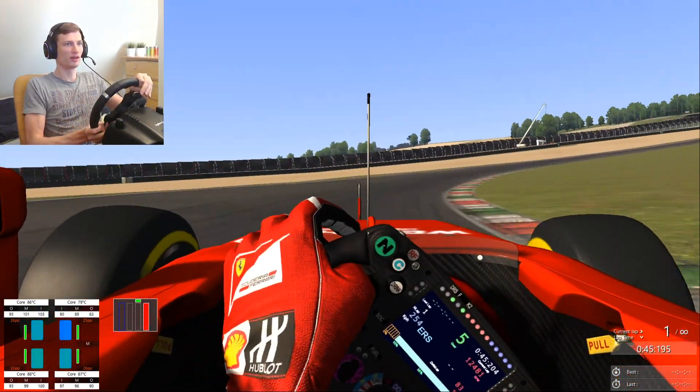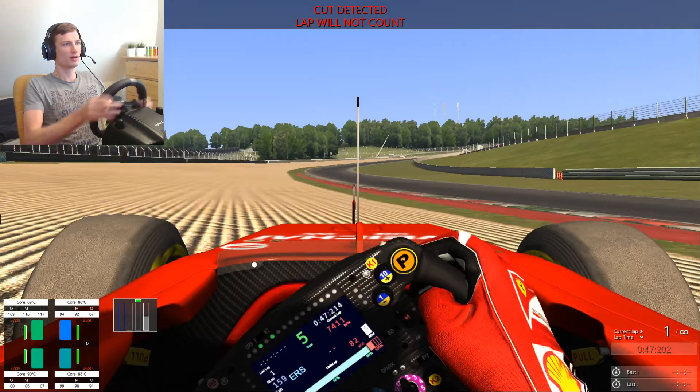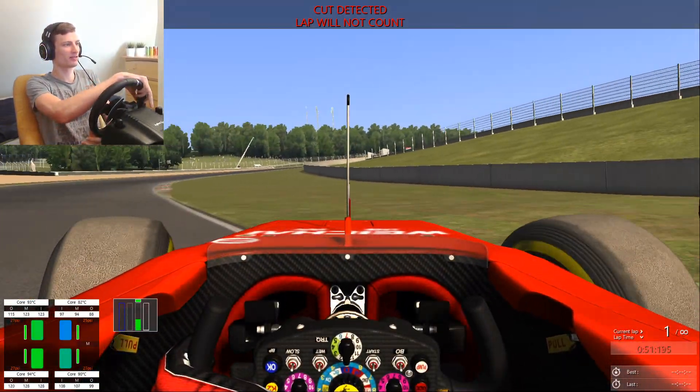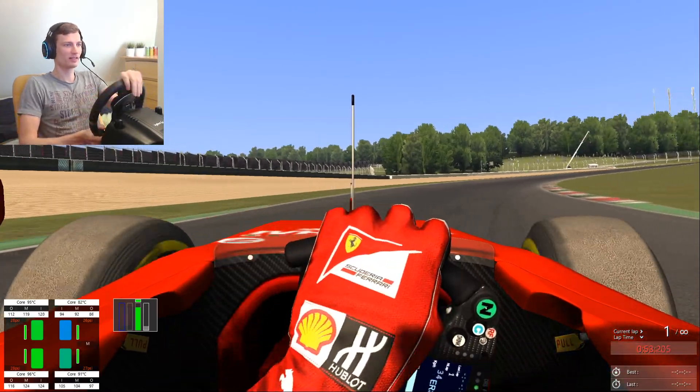Wow, these are some really... I wanted to say really high-speed corners, then I went off track. But we are still fine — if we didn't crash, we can continue.